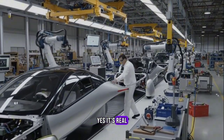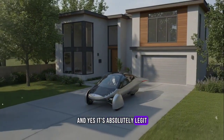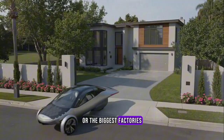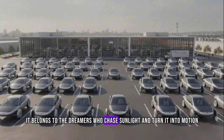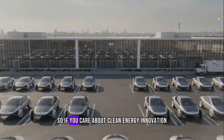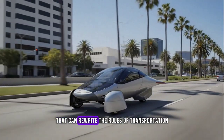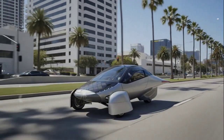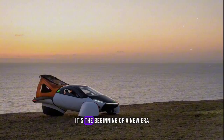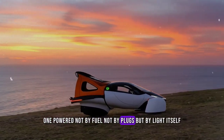Yes, it's real. Yes, it's bold. And yes, it's absolutely legit. Because the future doesn't belong to the loudest companies or the biggest factories — it belongs to the dreamers who chase sunlight and turn it into motion. So, if you care about clean energy, innovation, and the kind of technology that can rewrite the rules of transportation, keep your eyes on Aptera. It's more than just a car. It's the beginning of a new era, one powered not by fuel, not by plugs, but by light itself.